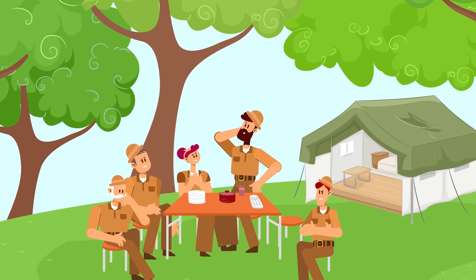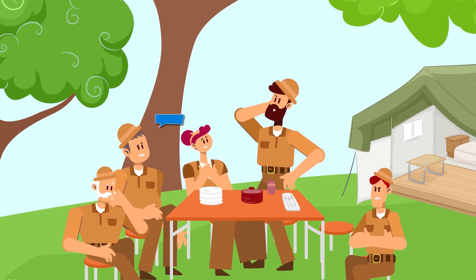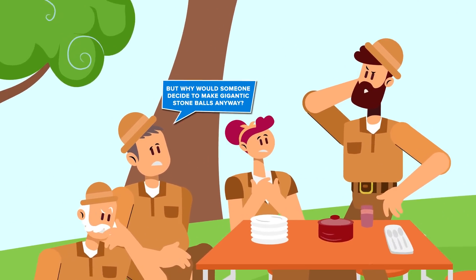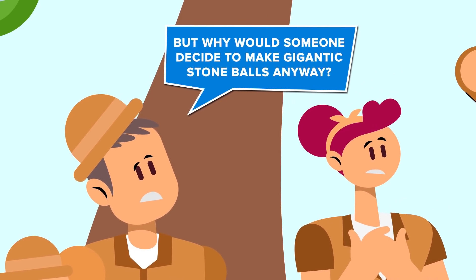Your fellow archaeologists are impressed by your reasoned theory and they applaud. But there's still one big question hanging over everyone's head: these spheres are enormous, and with the technology of the time, people must have put a ridiculous amount of work into crafting them. But why?